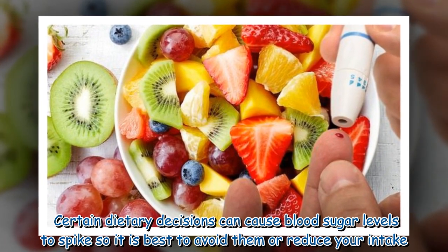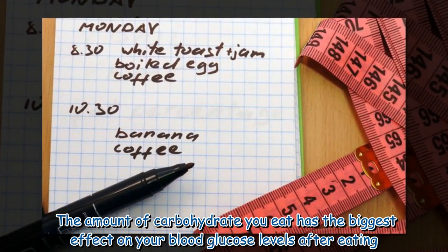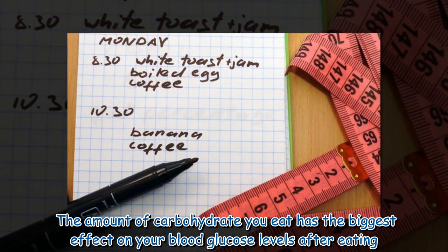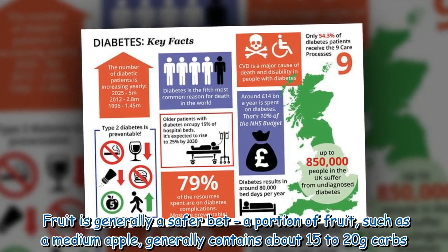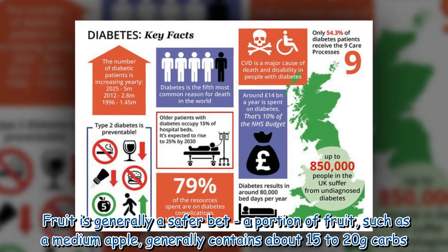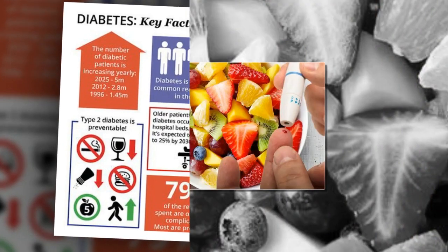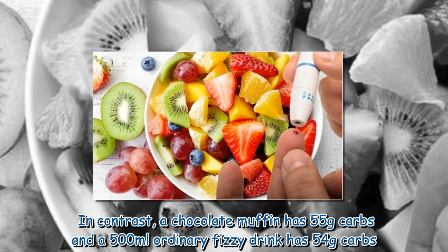The amount of carbohydrate you eat has the biggest effect on your blood glucose levels after eating. Fruit is generally a safer bet — a portion of fruit such as a medium apple generally contains about 15 to 20 grams of carbs. In contrast, a chocolate muffin has 55 grams of carbs.